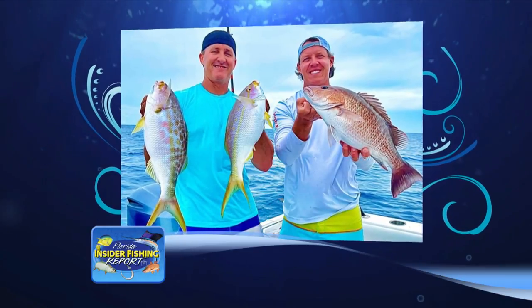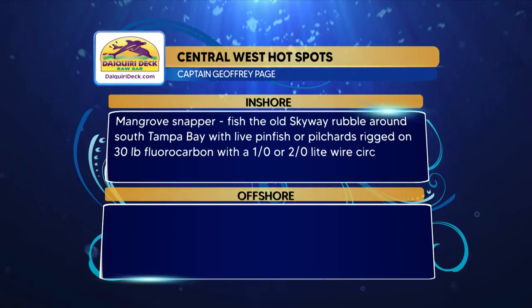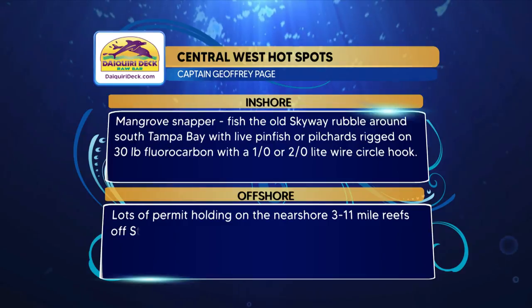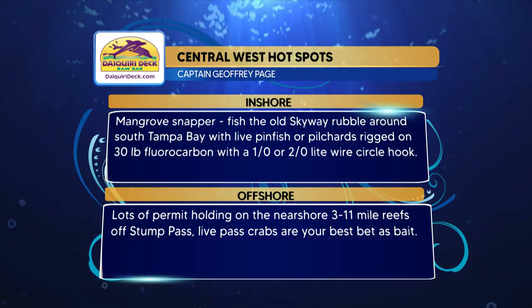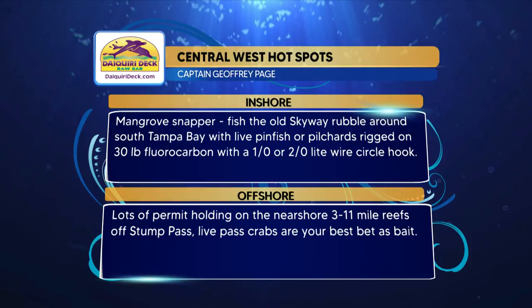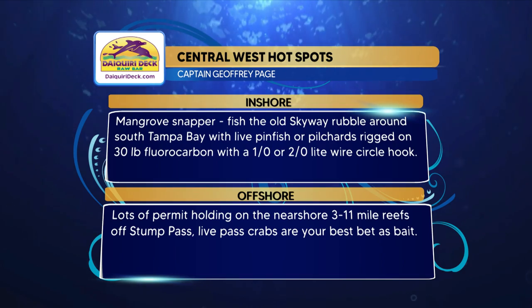Here are the Daiquiri Deck hotspots for the Central West region. Inshore mangrove snapper — fish the old Skyway rubble around South Tampa Bay with live pin fish or pilchards rigged on 30-pound fluorocarbon with a 1 or 2-aught light wire circle hook. And then offshore, lots of permit holding on the nearshore 3 to 11-mile reefs off Stump Pass — live pass crabs are your best bet as a bait.